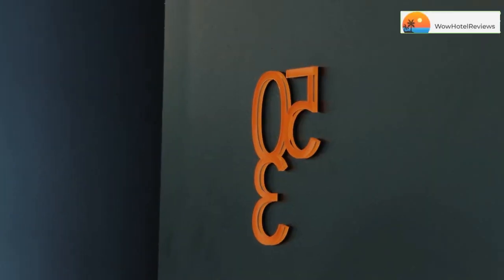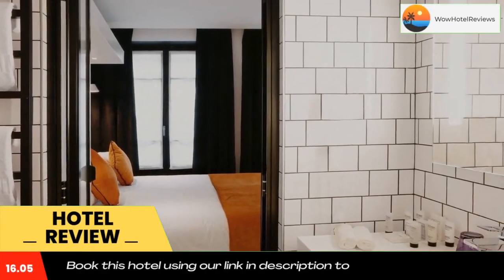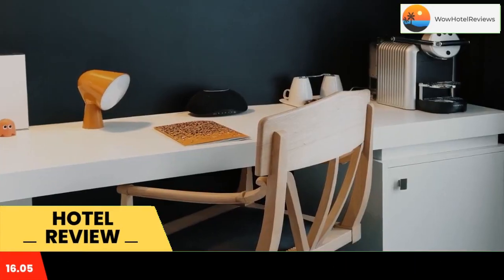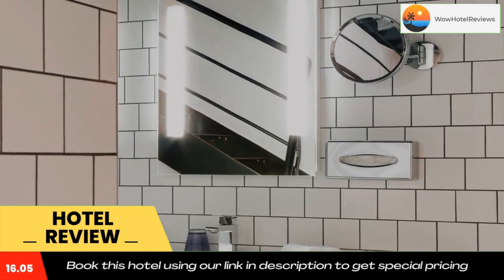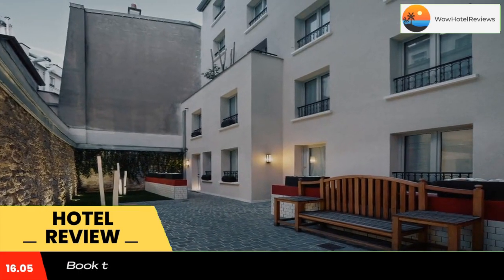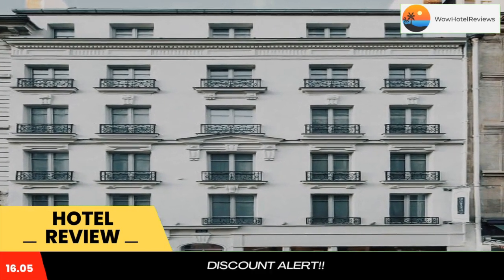Please use our booking.com link in the description to book the hotel and get good pricing. Located in the 10th district of Paris, Best Western Premier Faubourg 88 is decorated in an urban, chic style and offers an interior courtyard, bar and 24-hour reception. Montmartre is just a 15-minute walk away.